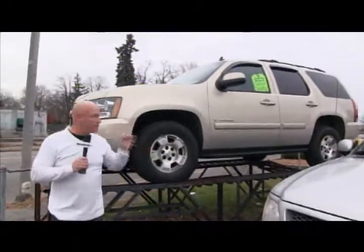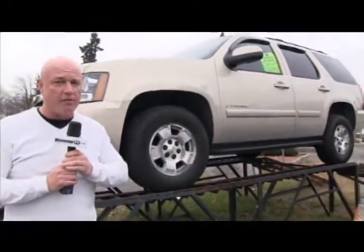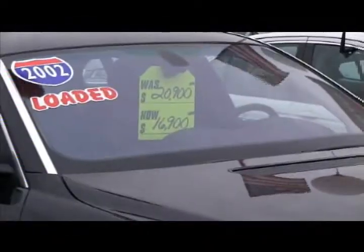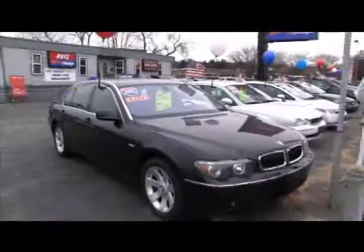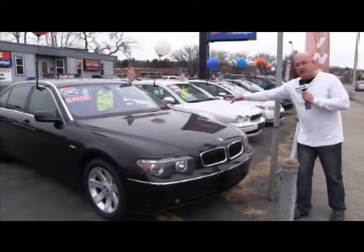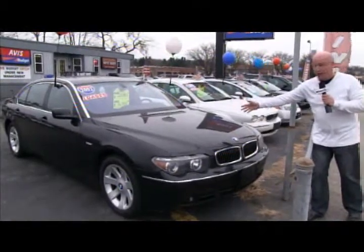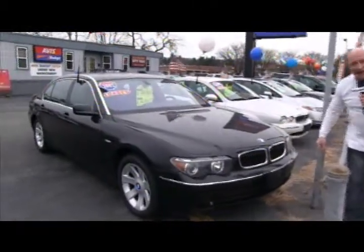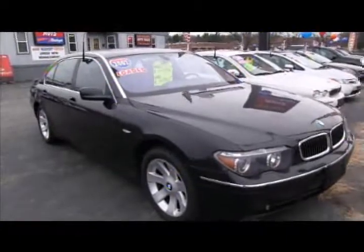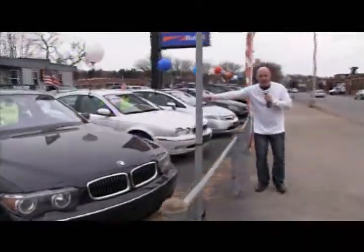Everything about the inventory I have has been serviced 100% here at my dealership. A 2002 BMW 745 LI — this is the most expensive car you can buy brand new; it's a $100,000 car brand new. I've got it priced at $16,900. I've been driving it for six months — time to sell it. $16,900 for that BMW — are you kidding me?